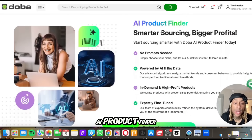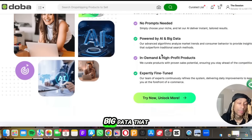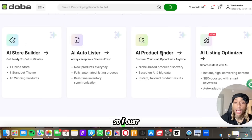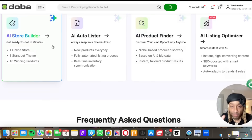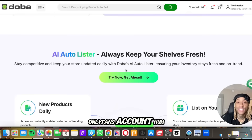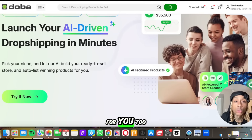Here you see the AI product finder — no prompts needed. It's powered by AI and the big data they gather. It's all the highest performing products and it's super fine tuned. So if you do want to use AI, this is the way where they'll just do everything for you. And this is all going to cost you less than your OnlyFans account. But for those of y'all who want to do it the manual way, the free way, I got that for you too.